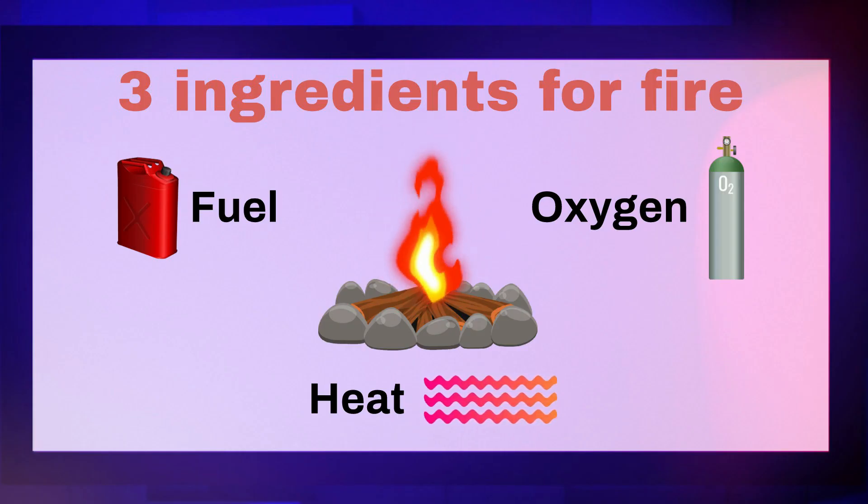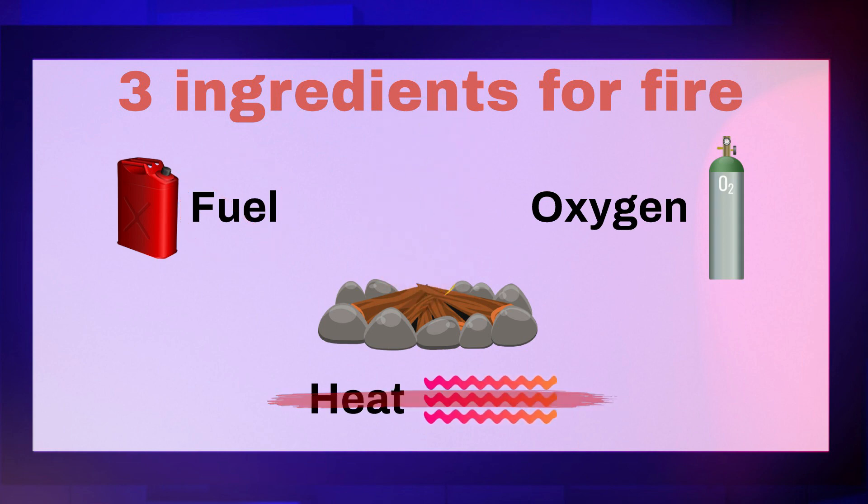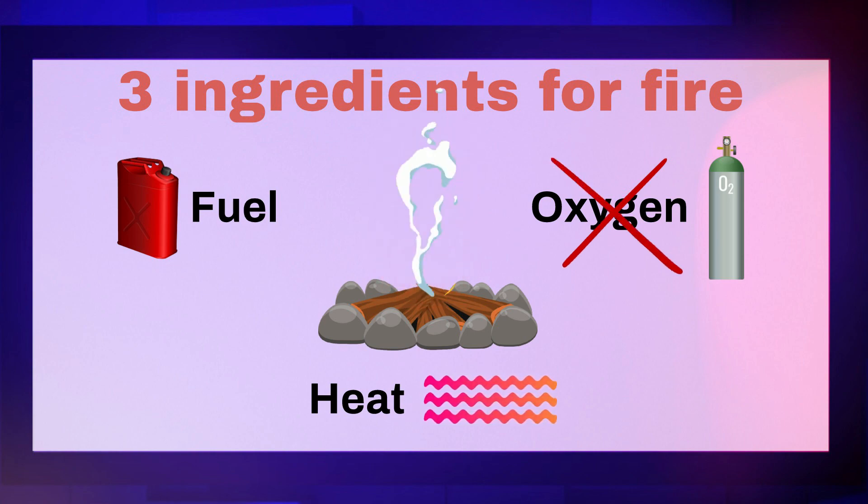Firefighters know that to extinguish a fire, at least one ingredient must be removed. Take away fuel, no fire. Remove the heat, no fire. Or starve the fire of oxygen, the fire dies.